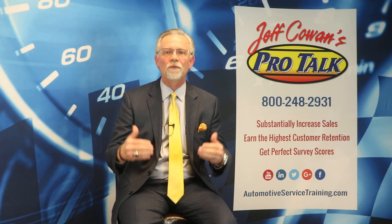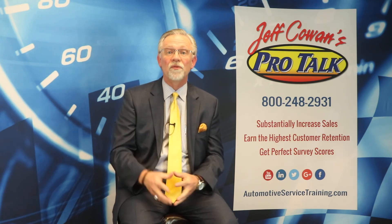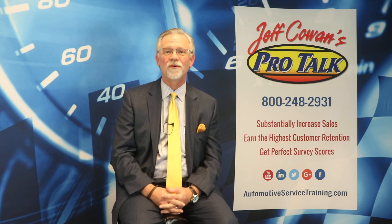I'll be back tomorrow for the final myth in this series, myth number 20. In the meantime, you make it a great day, and remember that my name is Jeff Cowan from Jeff Cowan's Pro Talk. I'll see you tomorrow.